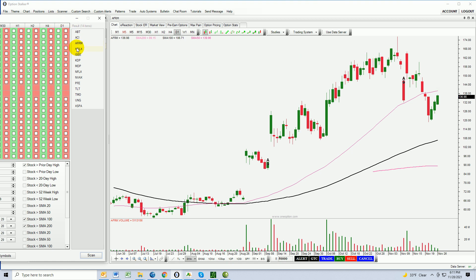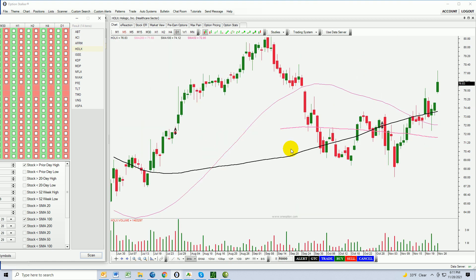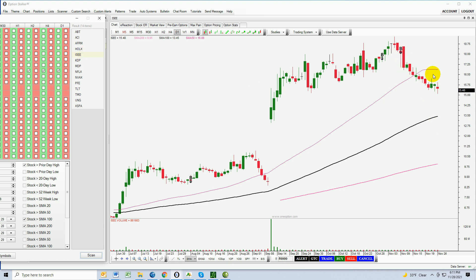Taking a look at HOLX — nice little chart here, almost a cup and handle, maybe a double bottom formation. Horizontal resistance here, but the stock has been able to get through that horizontal resistance and through the 100-day moving average. It finished higher. This looks pretty decent. I'll have it on my radar and see if there is a day trading opportunity.